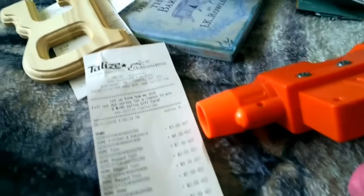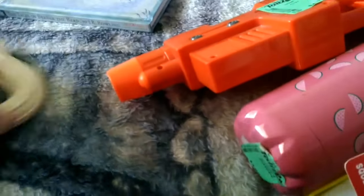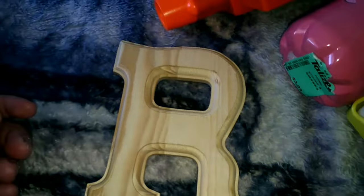Taxes are ridiculous — $7.56 in taxes. The camera isn't focusing well but anyway, that's the receipt.